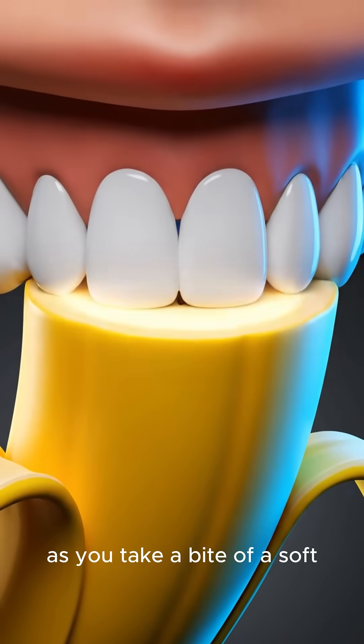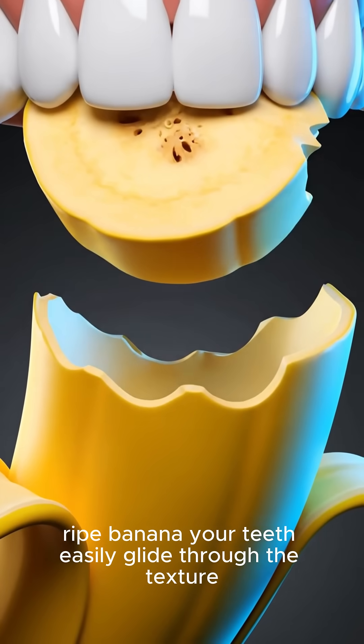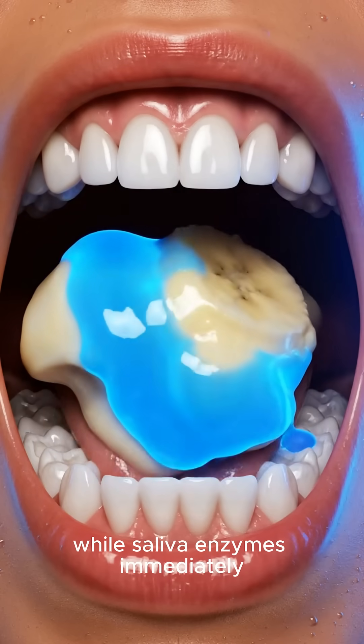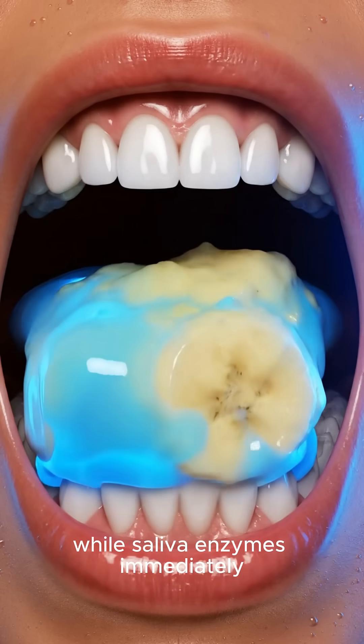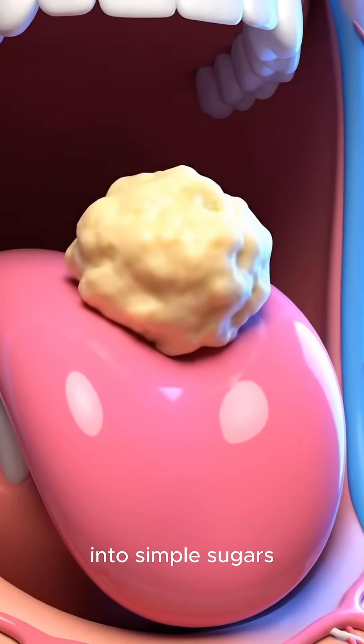As you take a bite of a soft, ripe banana, your teeth easily glide through the texture, mashing it into a smooth paste, while saliva enzymes immediately begin breaking down the complex carbohydrates into simple sugars.